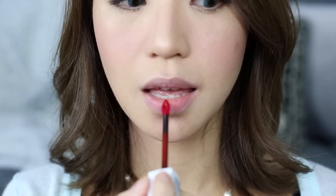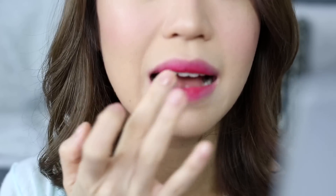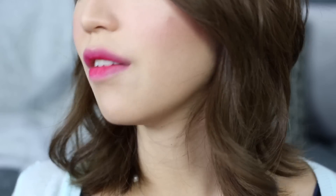Moving on to lips — today I'm using the Maybelline New York Super Stay Matte Ink, and this is in the shade 20 or Pioneer. I'm just going to dab that onto the center of my lips and blend it out using my finger. I'm blending it out slowly with my finger to give it a diffused look so you don't see any harsh lines — it's all a soft gradient. I'll dab it in, and if you have any excess on the sides of your mouth, just go in with your beauty blender and fix that.